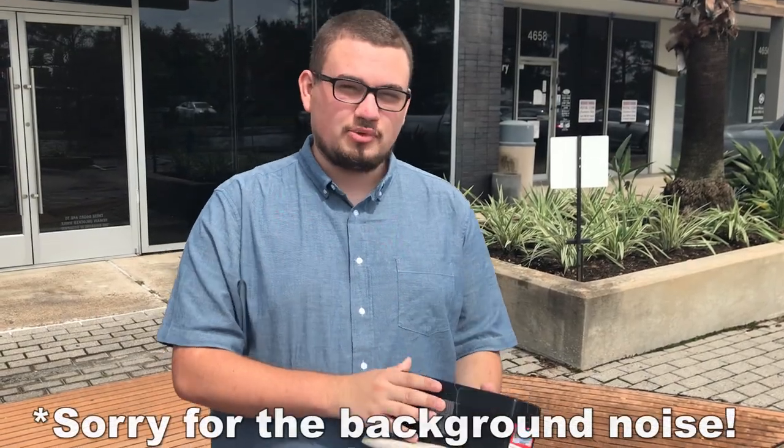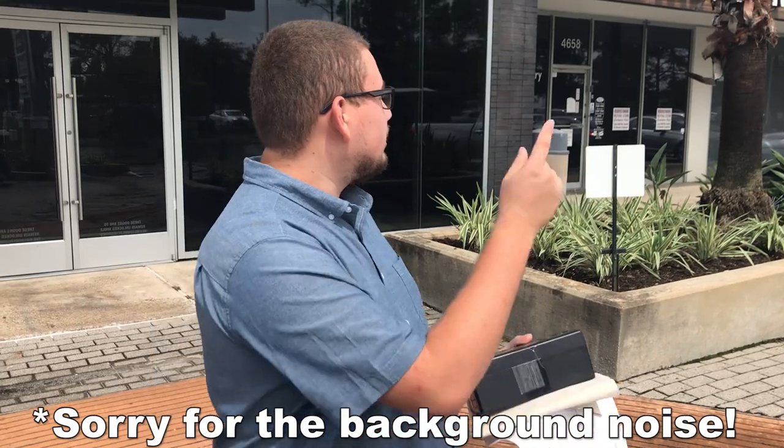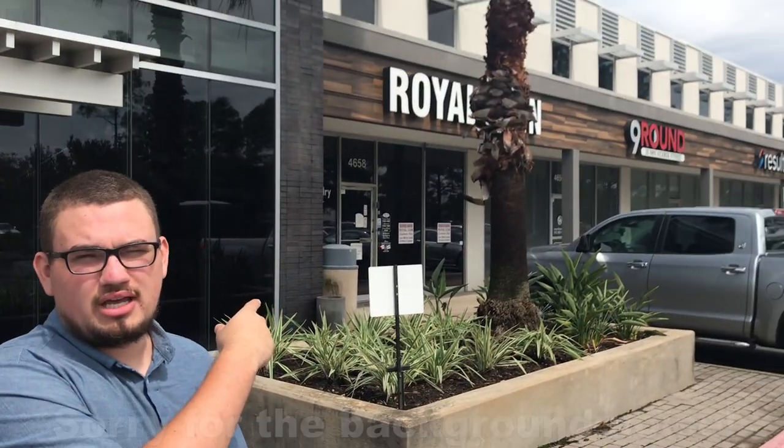Hey guys, this is Drew with Acoustic Collectibles. Welcome back to a brand new video. We just stopped by Royal Coins Houston today. We spent about $10,000 in value in coins today.